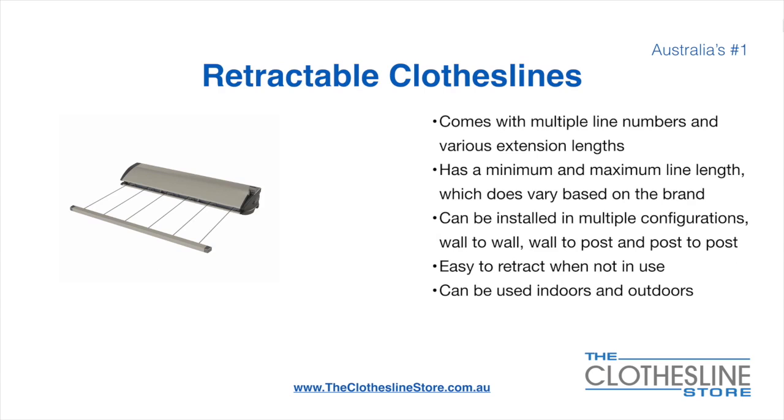Retractable clotheslines come in a multitude of line numbers and extension lengths. They have a minimum and a maximum line length which does vary based on the brand. There's a lot more information on this at the Clothesline Store. They can be installed in a multitude of configurations which include wall-to-wall, wall-to-post and post-to-post. They are very easy to retract when not in use and can be used indoors and outdoors.